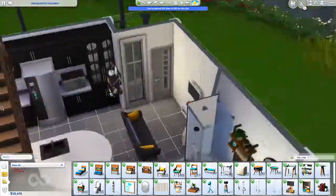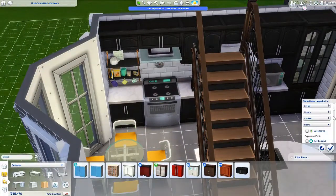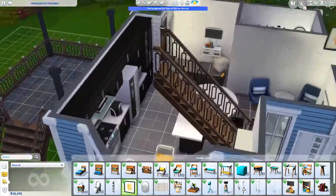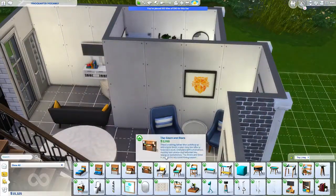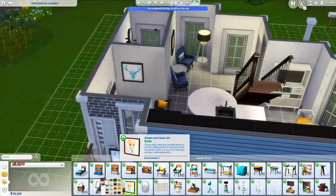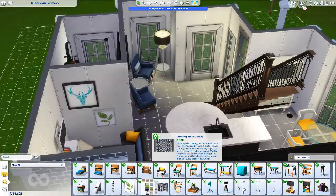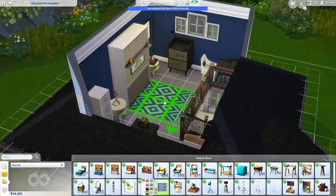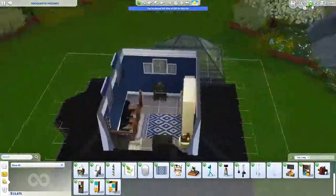I basically wanted to use every single item from the pack, so I'm going through and making changes to the house, filtering by Tiny Living only, and making sure I utilize a whole bunch of different things from the pack to showcase it in this build. Because I was doing base game and Tiny Living only, I wanted to make sure Tiny Living was more of a feature than base game — at one point it was kind of just looking like a base game small house.